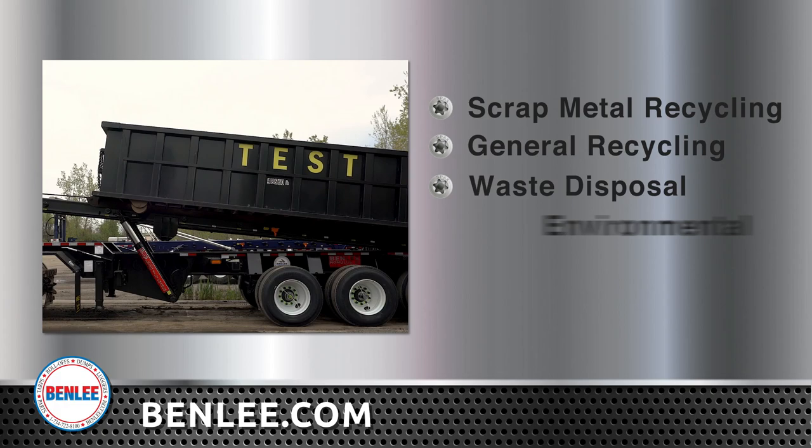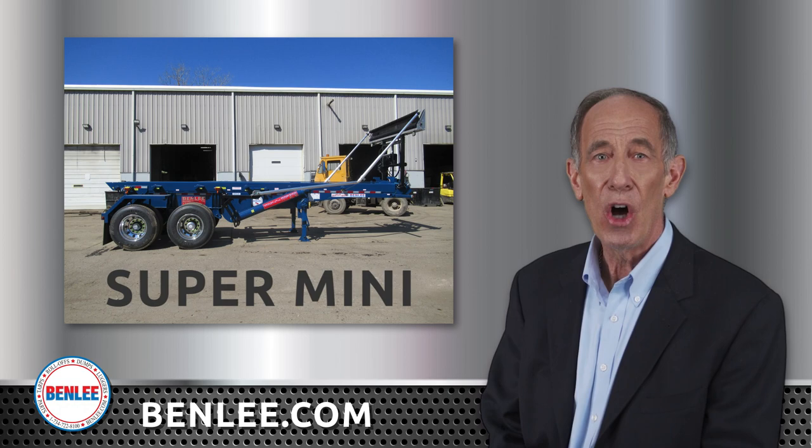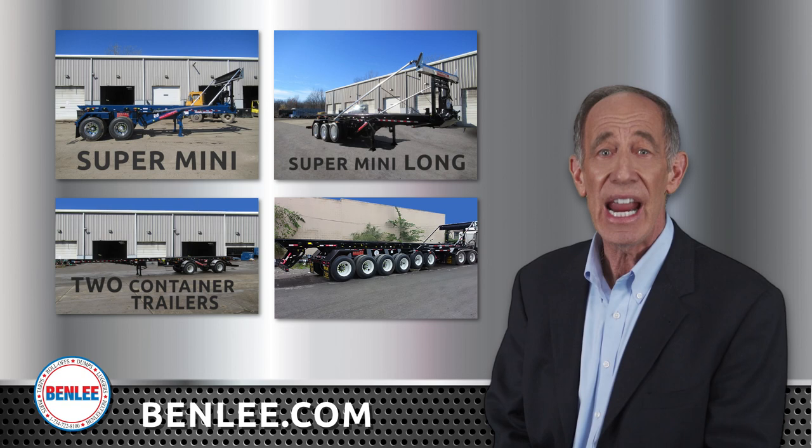Our product line includes the original and best-selling roll-off truck replacement trailer, the Supermini. Also the Supermini Long, two container trailers, and single box trailers up to 8-axle, 154,000 GBW from Michigan.